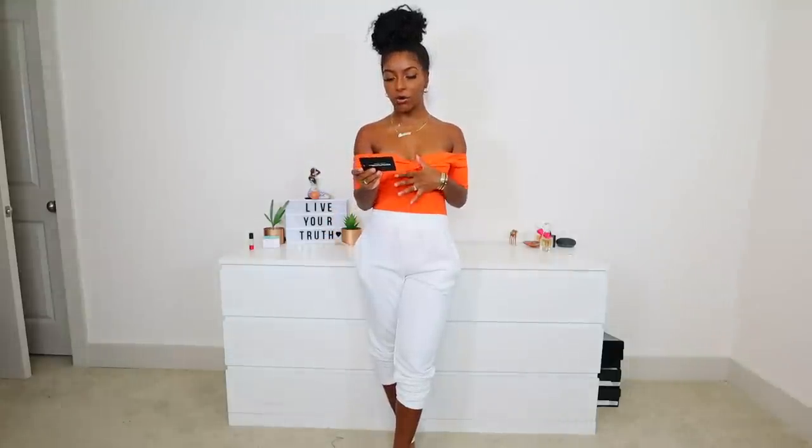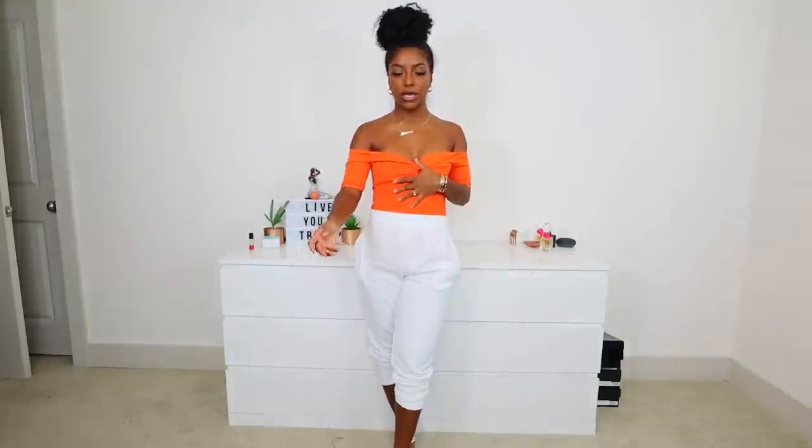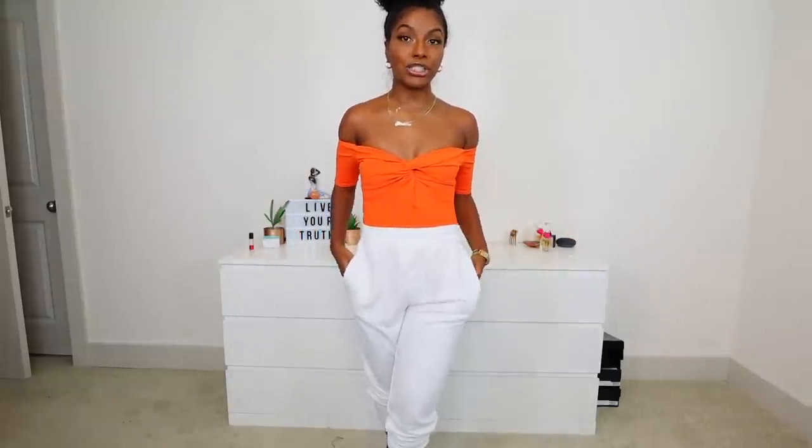This next top is the Orange Bardot Twist Front Bodysuit in a size 4. I absolutely love this color — it is beautiful. It is crepe material, so it's a little itchy, but I love the color and how it sits on the boobs — very flattering. I would wear it like this, or with some white jeans, or regular blue jeans and a pair of heels. It's also a thong bodysuit with a snap closure, which makes it easy to use the bathroom and you won't see a panty line.